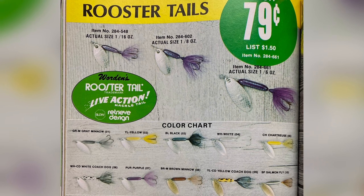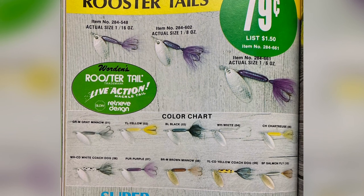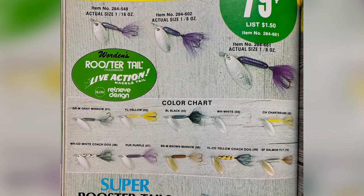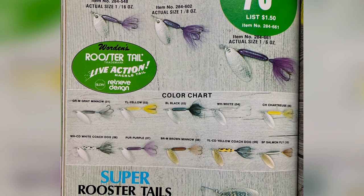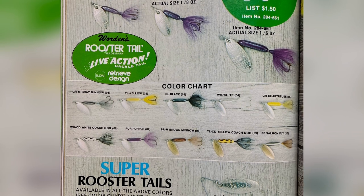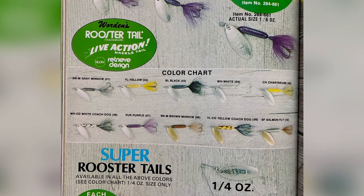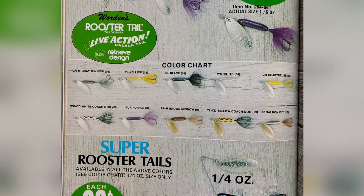As you can see, they were sold for the low price of 79 cents off a list price of $1.50, which still ain't bad. The Warden's Rooster Tail trademark: live action hackle tail and a slow retrieve design. It looks like this bait came in three different sizes in 1978: a 1/16th ounce, a 1/8th ounce, and a 1/6th ounce, and it looks like it was available in 10 pretty tasty old school colors. I kind of like the purple — that's one I do not see anymore.